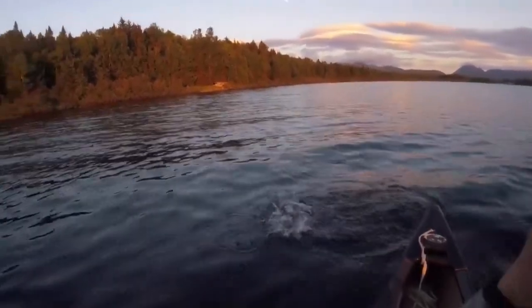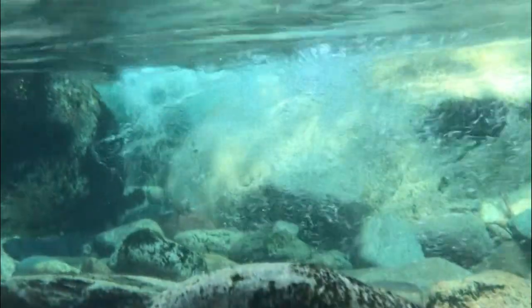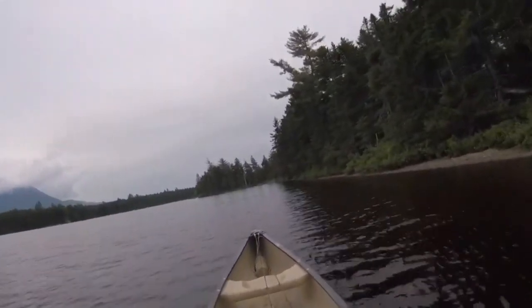A few roadside waters in the park are stocked with hatchery fish, but most lakes, ponds and streams contain wild native brook trout. May and June are favorite times for park visitors to hit their secret spots.